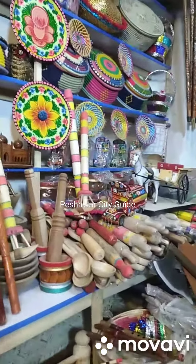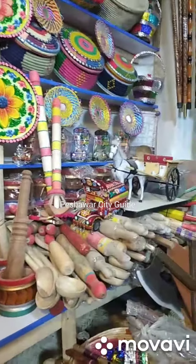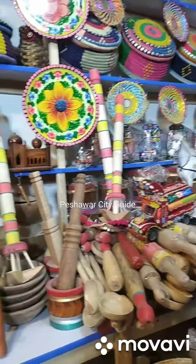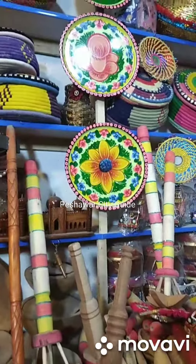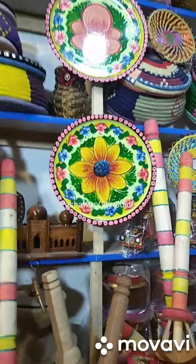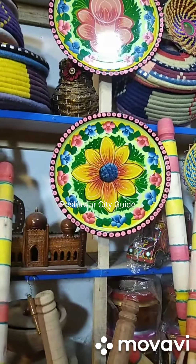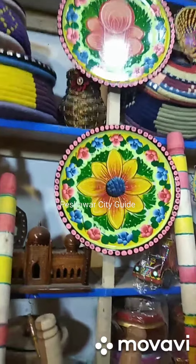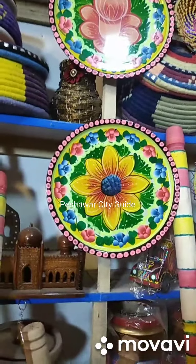Hello dear viewers, here I am at a handicraft shop where you can see all the handmade things. You can see this small tray which is usually used by the tea shops here in Peshawar to serve green tea. It's highly decorated with great colors and flowers on it.